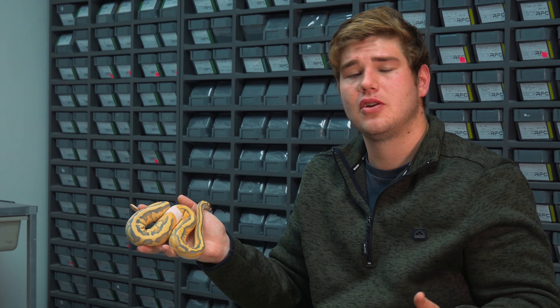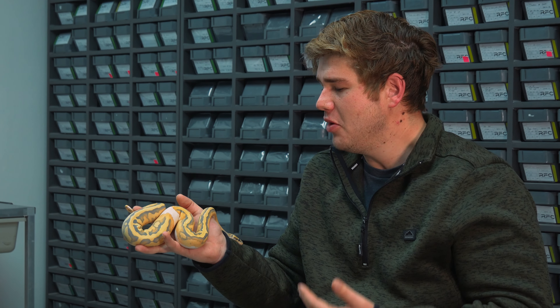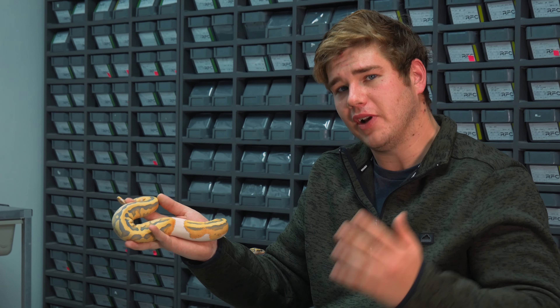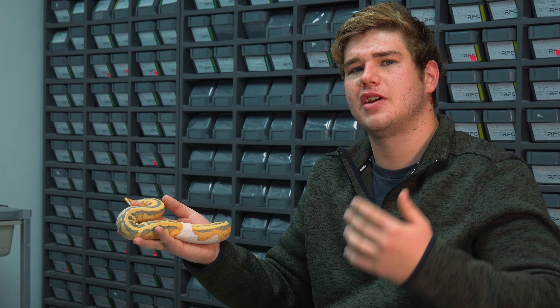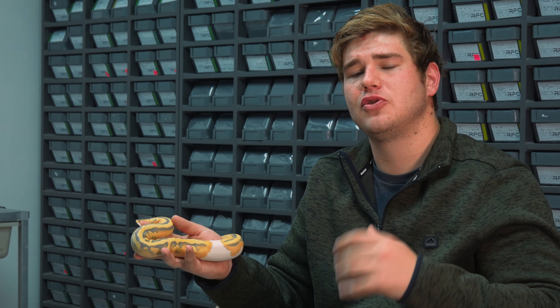Going forward, this animal is going to be a real powerhouse for our collection and a great building block for the near future. Looking at our collection, we would not have been able to reproduce an animal like this — a hypo desert ghost pied het clown — for the next five years.